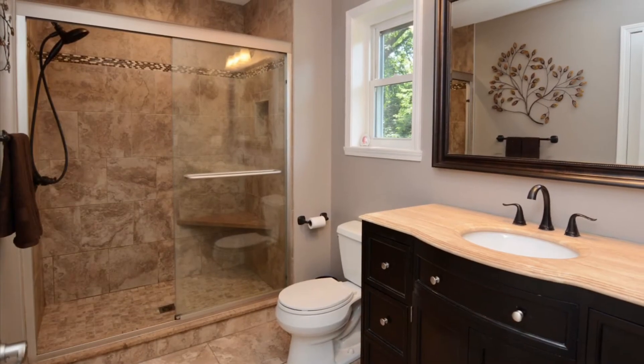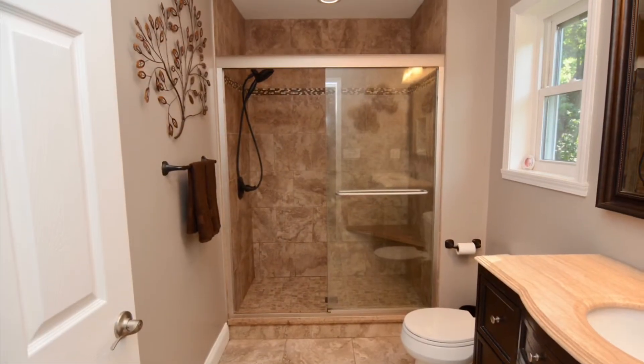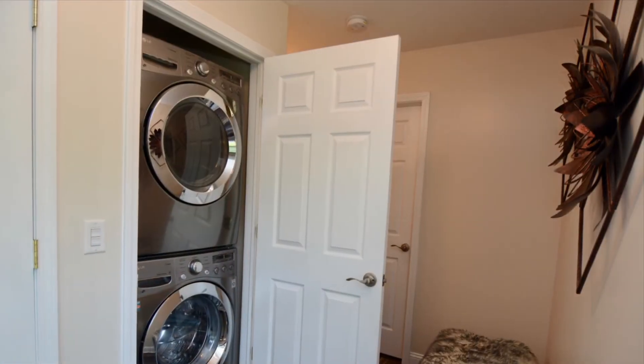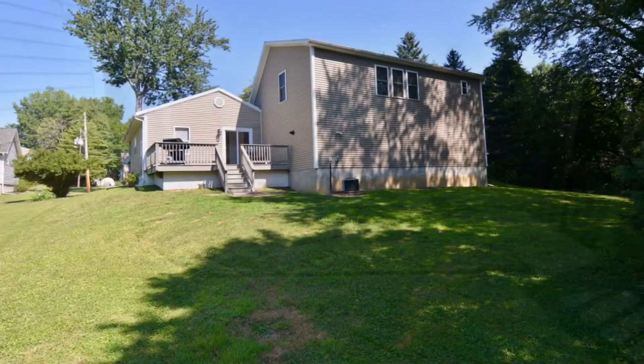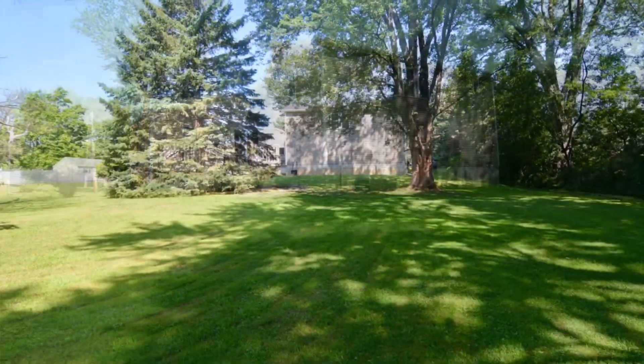It's on almost an acre. Look at that tile work — it's gorgeous, this is quality workmanship. There's a three-car heated garage that also has central air. Conveniently located, there's nothing to do but move in.